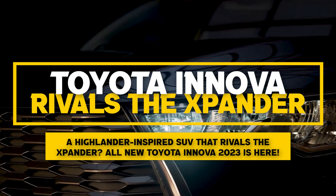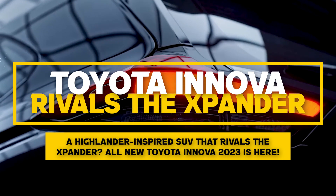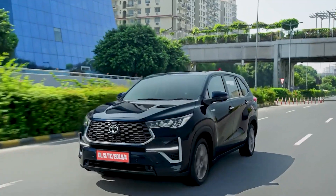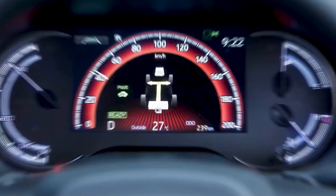A Highlander-inspired SUV that rivals the Expander — the all-new Toyota Innova 2023 is here. The all-new Toyota Innova SUV with a hybrid version is turning heads like never before.